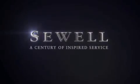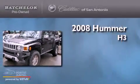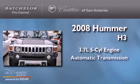Sewell, a century of inspired service. This is a 2008 Hummer H3. It has a 3.7 liter 5-cylinder engine, an automatic transmission, and 4-wheel drive.